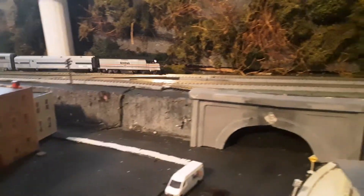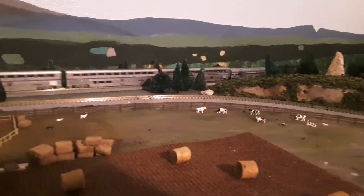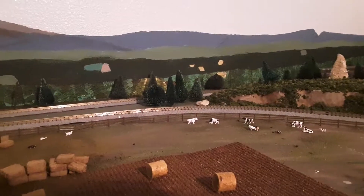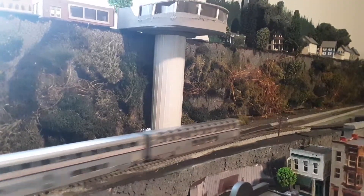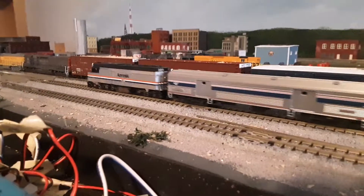Gone but not forgotten is Amtrak's Pioneer, running from Salt Lake City to Portland. It started out with just Amtrak cars — coaches, some sleepers, baggage. It's a nice little Amtrak train. They never ran through Oregon City, but this is what it would have looked like. And then it arrived in Portland, tiptoeing through the yards.